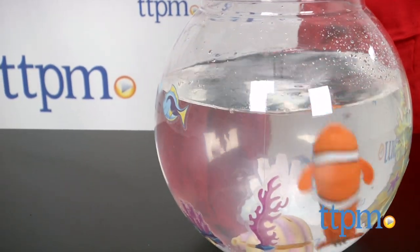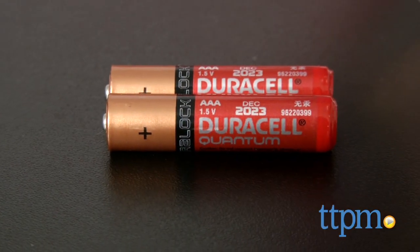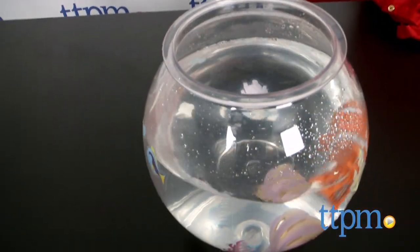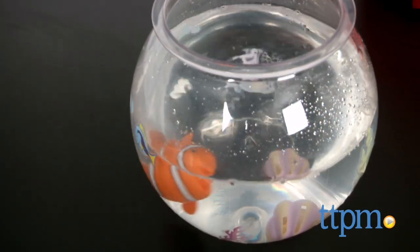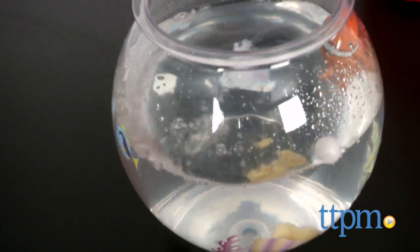Additional Little Fishies can be purchased separately. Two AAA batteries are required but not included. It's really important that you avoid placing this toy close to hair, especially when using it in the tub or pool, because hair might become entangled in the moving parts.